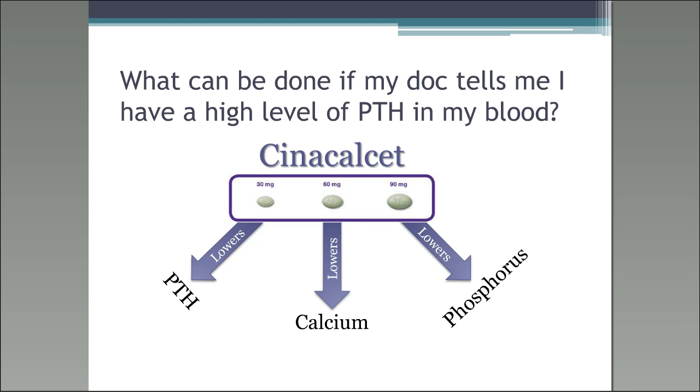Cinecalcet is a really good medication. You should have your PTH levels drawn at least every three months. If your Cinecalcet dose changes, your dialysis clinic should wait about a week and then draw your phosphorus and calcium again to see where your levels are. If your calcium level drops too much, they would hold the Cinecalcet until it came up to a normal level. Cinecalcet also helps reduce phosphorus levels as well as the PTH.